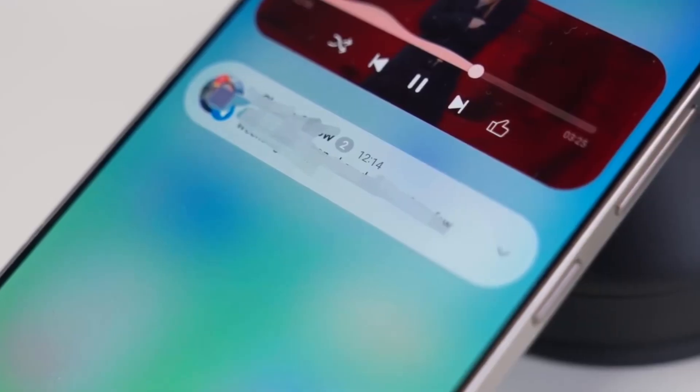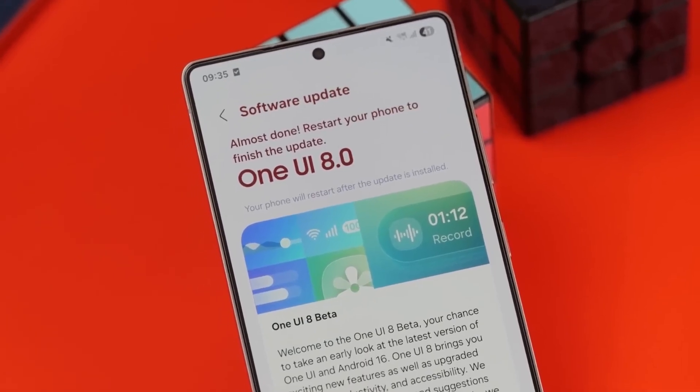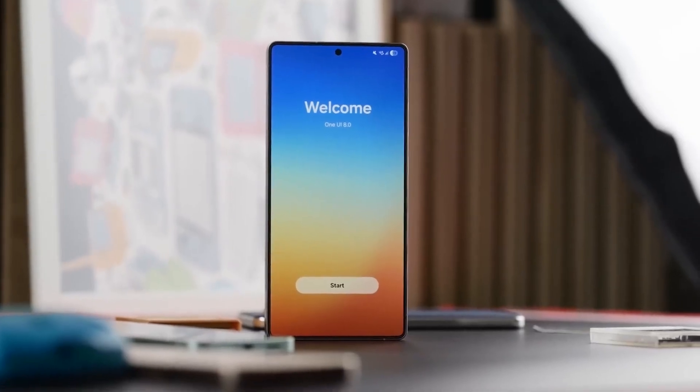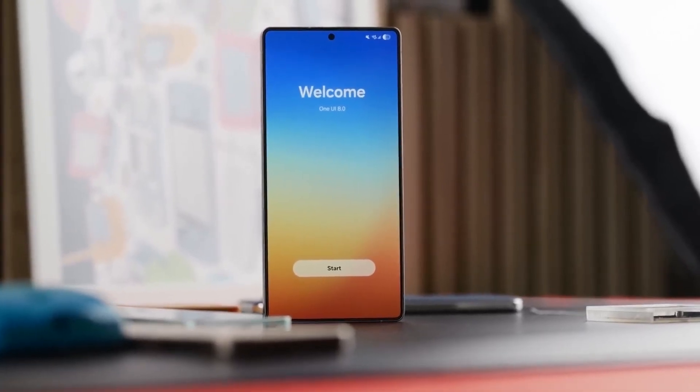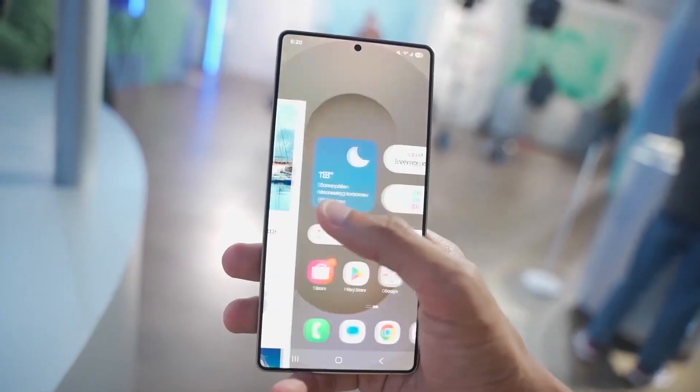Samsung seems to be switching up its software strategy. A major Android version now comes with foldables in mid-year, while a feature-packed update arrives with the Galaxy S series in the new year. And it's not just software — Samsung is also shaking up its phone lineup. The Galaxy S26 family may still have three models, but with a new naming scheme.